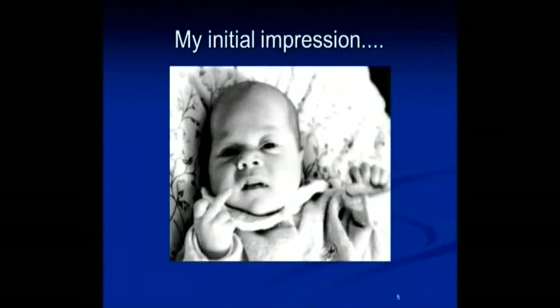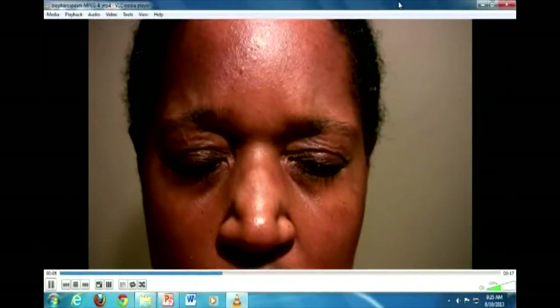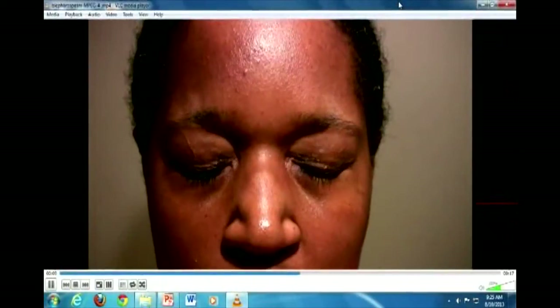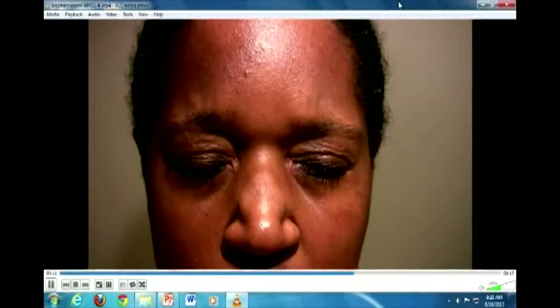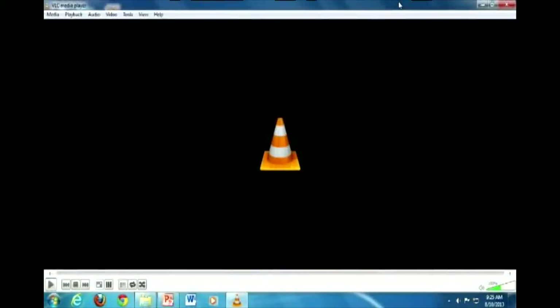So what does this patient have? Let me show this video here. Here she is — can you see this video? Doctors in the audience — not the MDs, the real patients in the audience — what's our diagnosis here? Blepharospasm. And it's amazing how long it takes patients to get diagnosed with this condition before they come to see us.